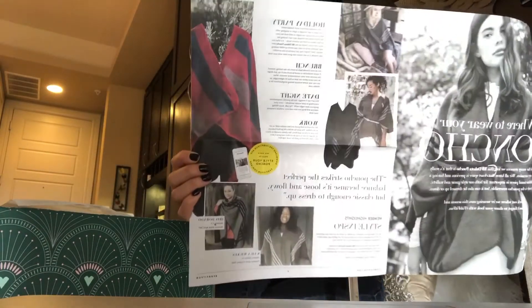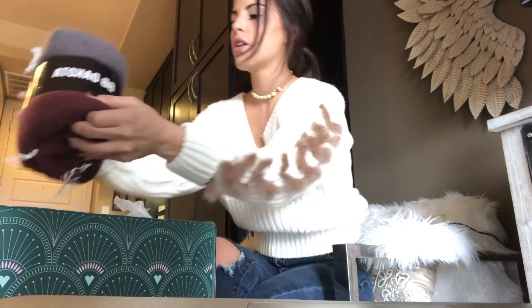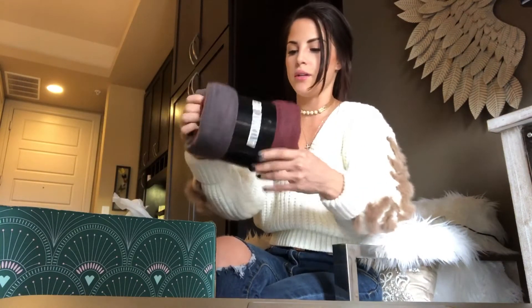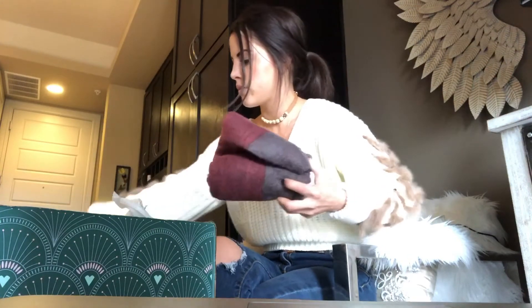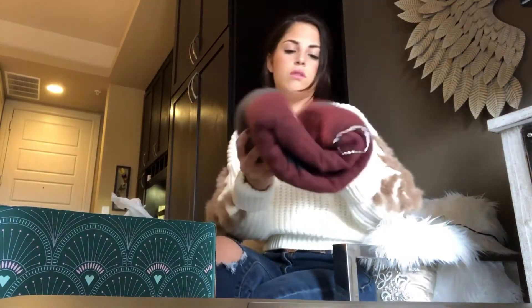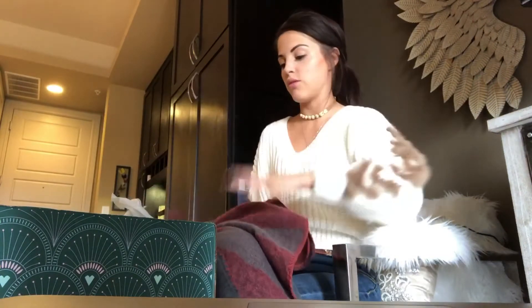The first thing I'm going to show you guys is the cutest little sweater. It's like a little poncho. I didn't open this, but I will for you guys. I guess it kind of just lays over your shoulders, kind of like they had in the picture magazine. How cute — it's like a blanket poncho. So it sits like that. How cute is that? I'm definitely going to use that.